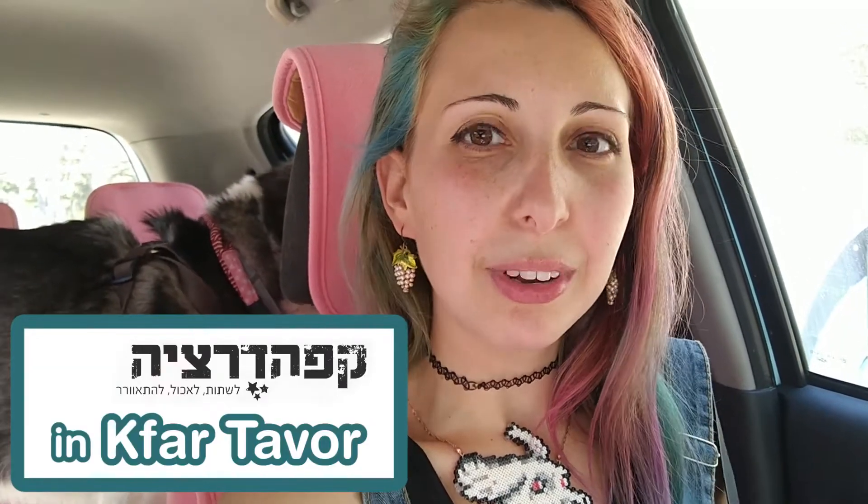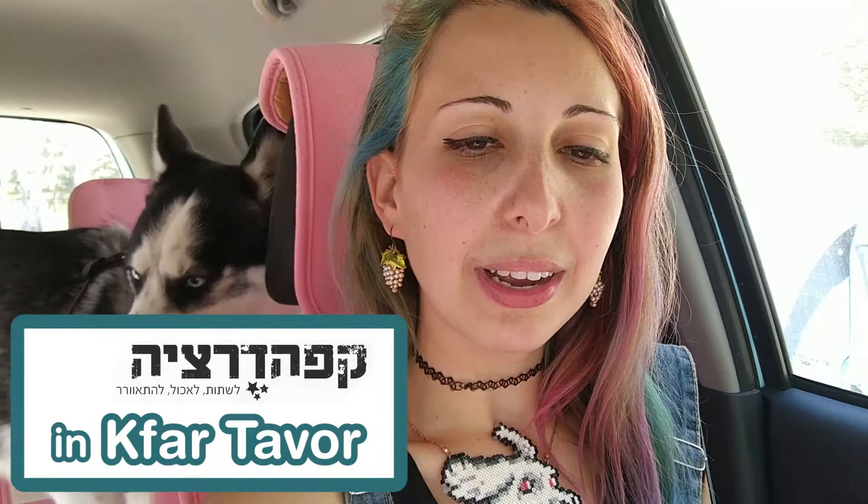Hey guys, so right now I'm with my mom and Lana and we're gonna go to a village Tabor or Kfar Tabor. We're gonna go there to a restaurant called Cafe Tarzia. It's not a fully vegan restaurant, but I already have some amazing vegan dishes that we're gonna check.